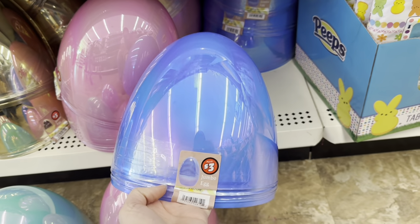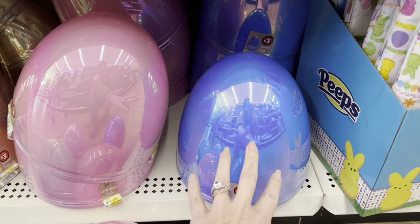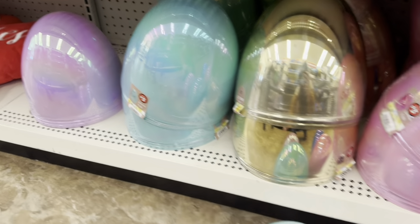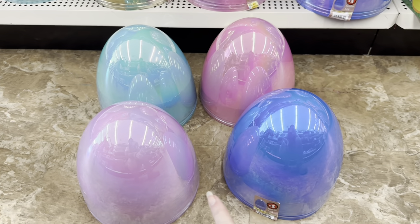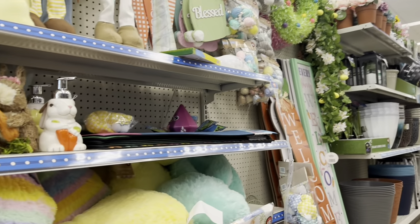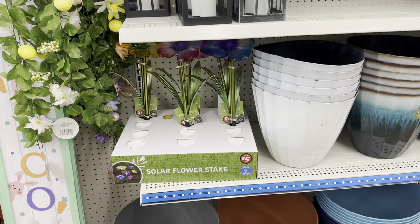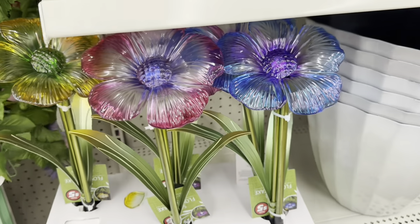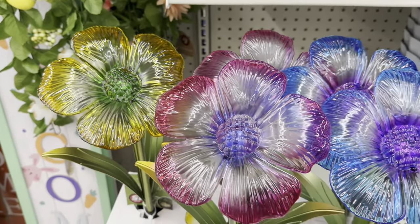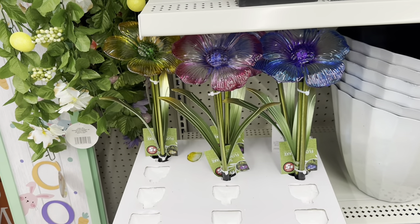Look at these eggs in the plus section — they're only $3. Look how big that is — it's called a jumbo egg. These would be so great out in your yard, like a flower bed. You get this bluish purple, this really pretty pink, gold, that blue color, and then purple — I love these. I'm thinking about getting these to put around that Peter Rabbit yard sign. So over here in the plus section — look, they have flower solar stakes! Look how pretty those are! You got that yellow with the green, kind of like that ombre pink, and then that bluish purple.